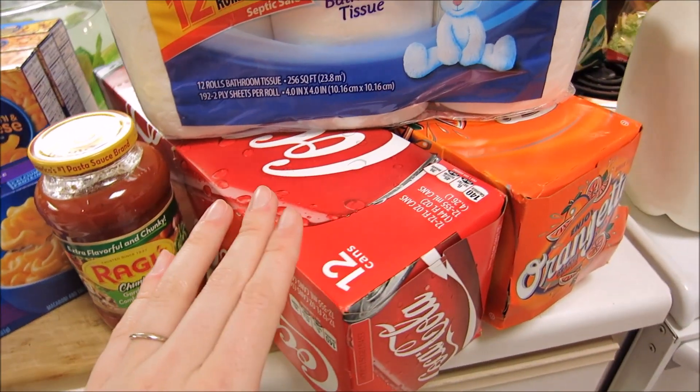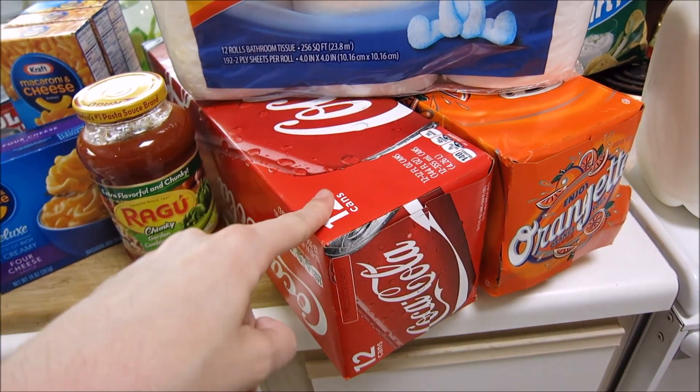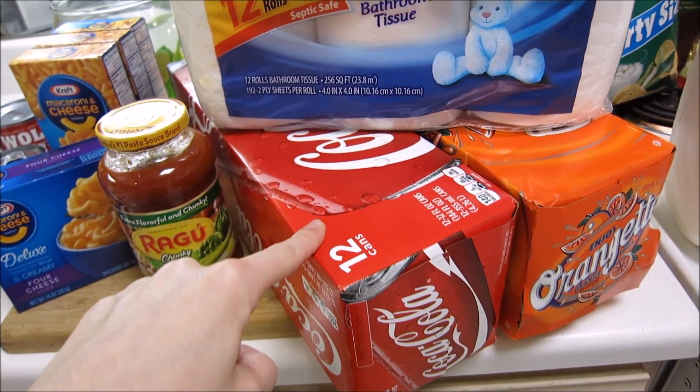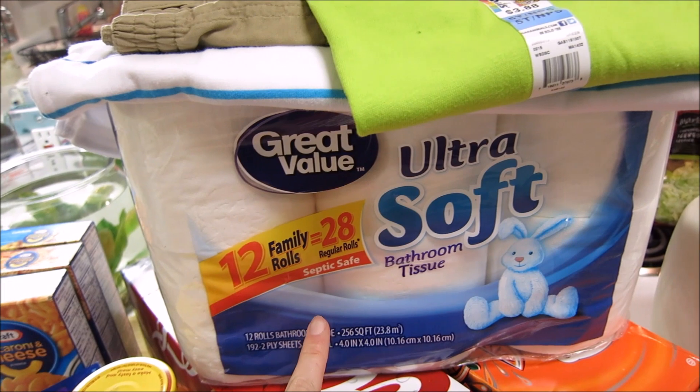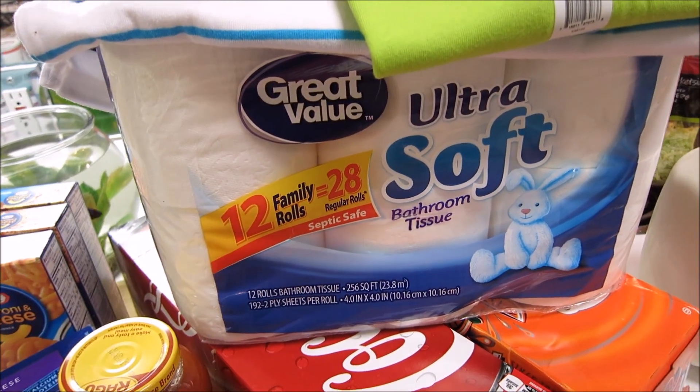I also got a case of Coke and some orange soda. I usually get the store brand but they didn't have it available, so I had to get the regular Coca-Cola. And then I also got some toilet paper — this is ultra soft, Great Value, kind of like their Charmin copycat brand.